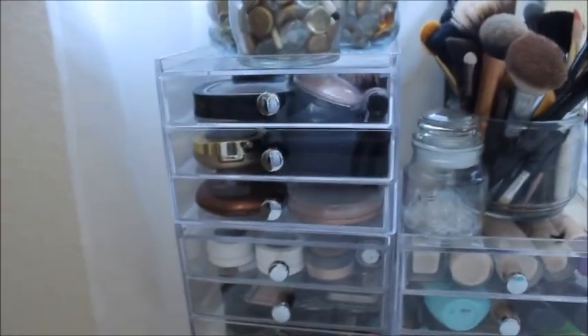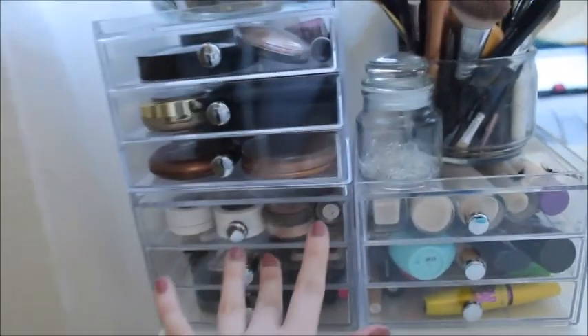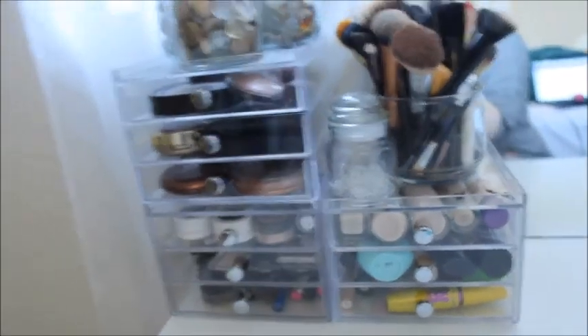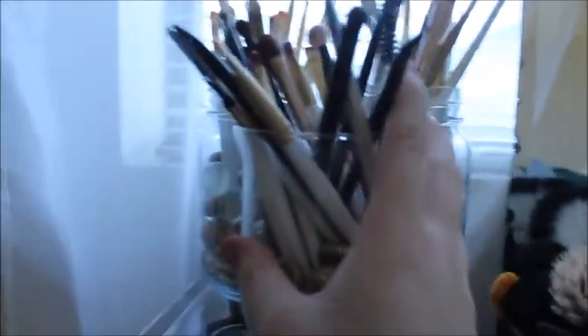So over here I have three acrylic drawers that I got from Target Online. They were the cheapest ones I could find — like $12 each — and they are amazing. Up here we have two mason jars and then a little vase, and they have all my small brushes in them.